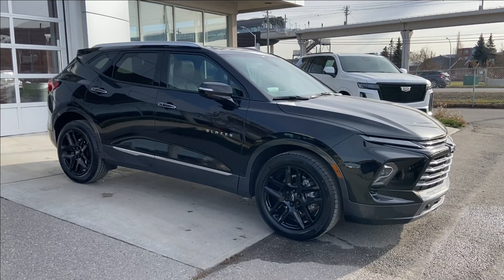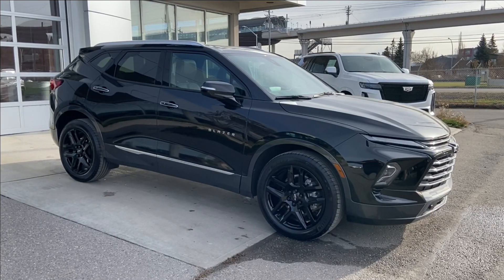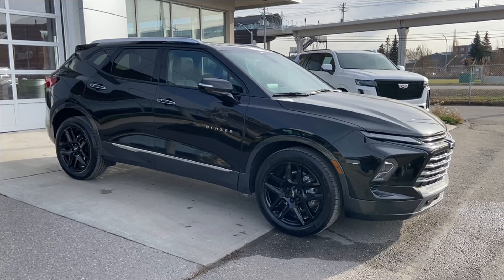Thank you for watching this brief walk-through on the 2023 Chevrolet Blazer Premier. If you have any questions or inquiries, please contact our sales department.